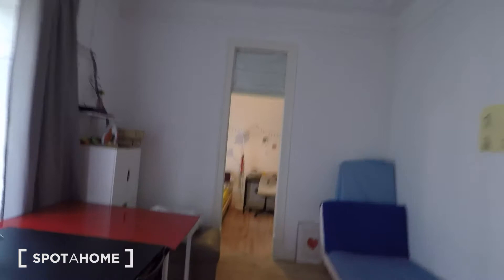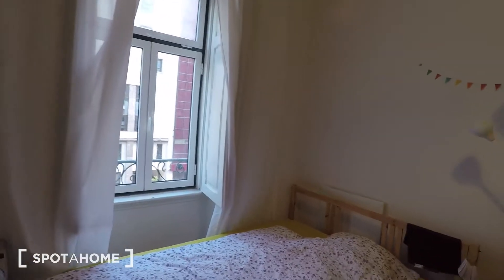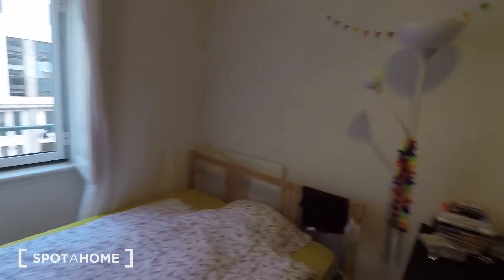And finally we have our last room — it is this one. Okay, that's all. I hope you enjoyed the visit and stay tuned on spotterhome.com. Bye-bye!